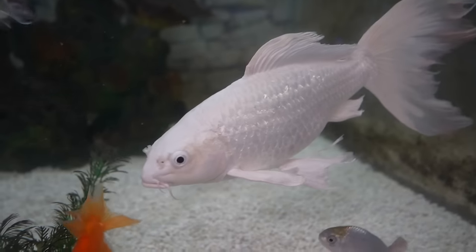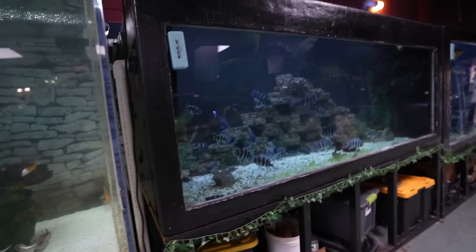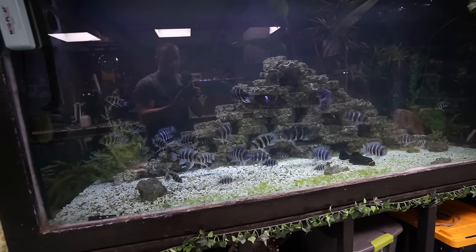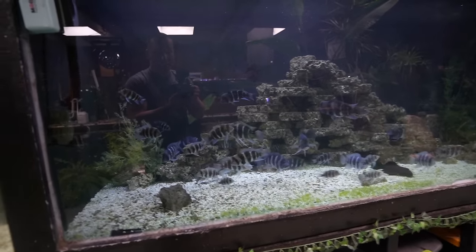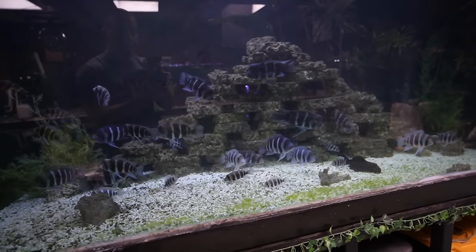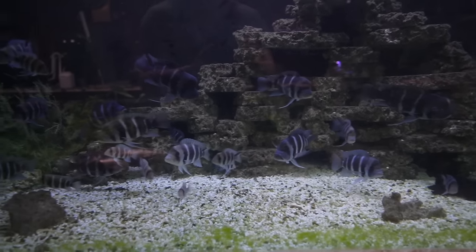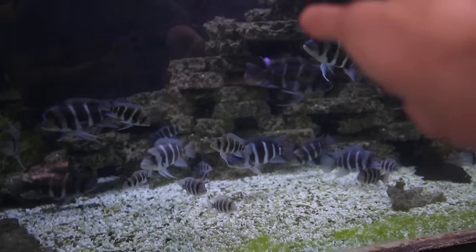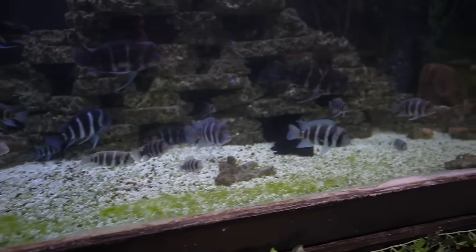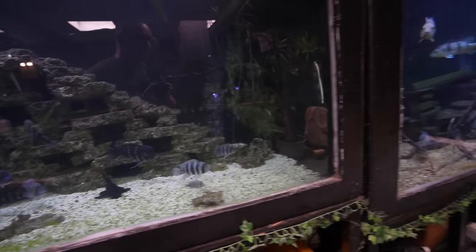Look at this long thin koi — absolutely gorgeous. There's something here for everybody. And then this frontosa tank — it looks like we have some Burundi and some Blue Zaire. The Zaire in the back is much bluer in coloration and much more expensive. The Burundi is typically what you'll have in your home aquarium with more drab coloration, but honestly I like them a bit better — the black is crisp. If you ever want to get into frontosa, don't be scared to start with the most common type.